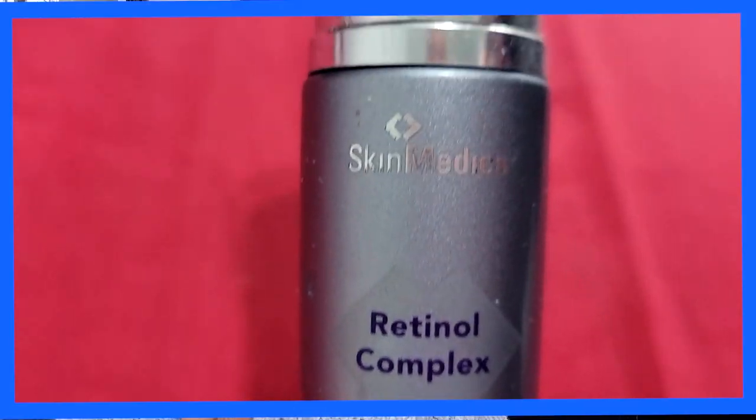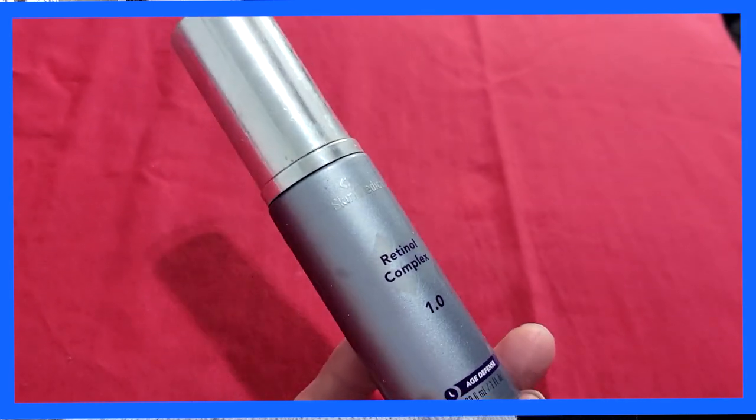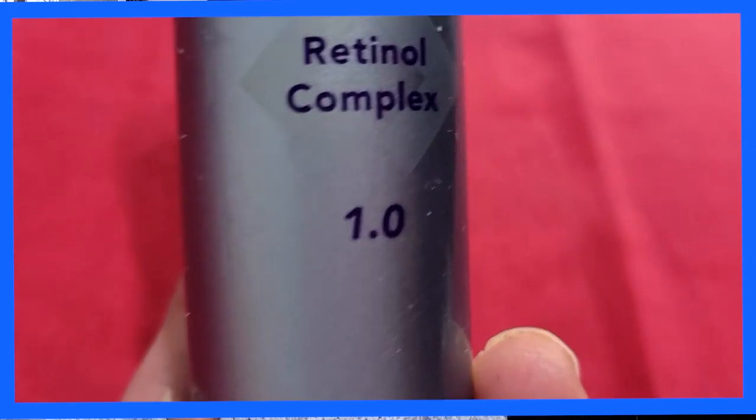Next thing I will definitely never live without is retinol. There is no way you're going to get me away from this. I've been using retinol for about 10 years, give or take, maybe even longer. This is by Skin Medica — the Retinol Complex 1.0. I believe this is the highest dosage you can find over the counter without going to a doctor. SkinCeuticals also has one at 1.0 potency, and those are the two I swear by.